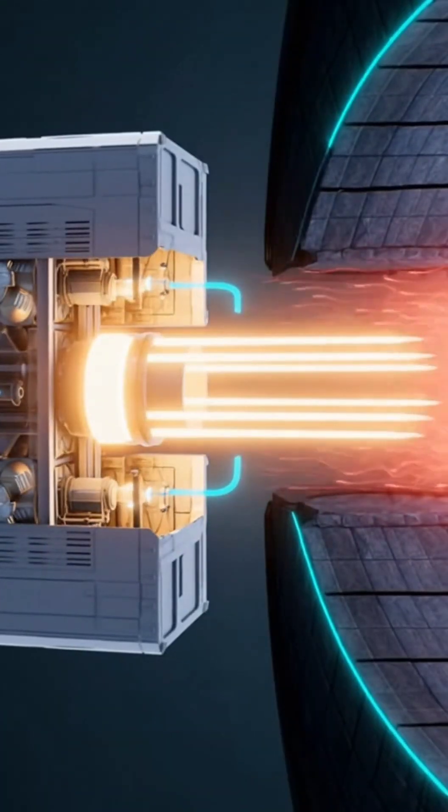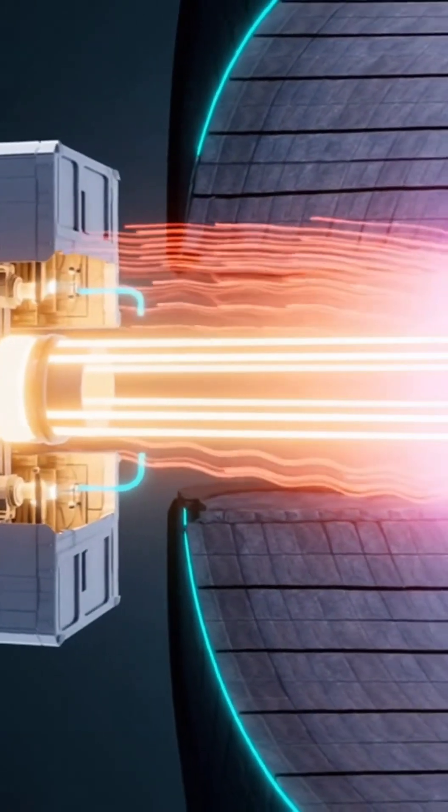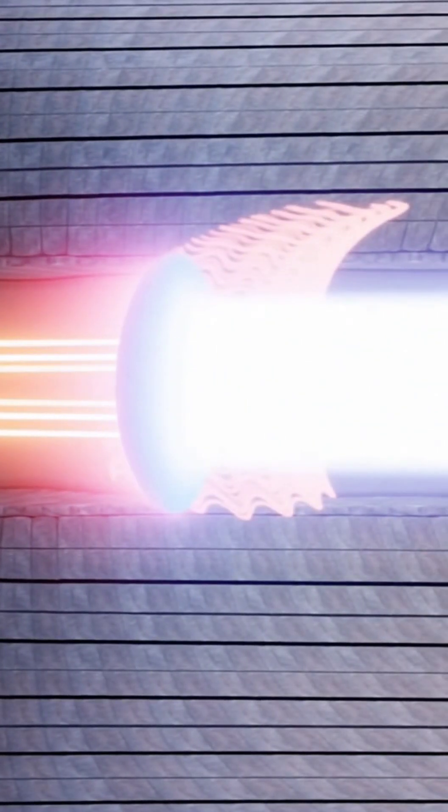Inside the injector, ions are accelerated and then converted to neutral atoms. With the charge stripped, the particles slip through the magnetic cage. Each yellow dart carries huge kinetic energy. When it slams into the plasma, that energy is handed over directly, driving the temperature sharply upward.